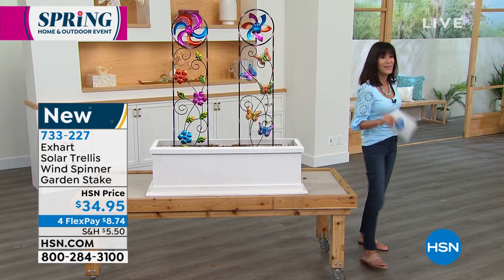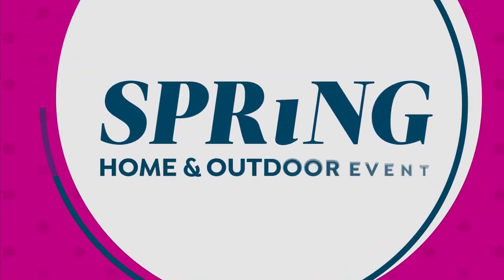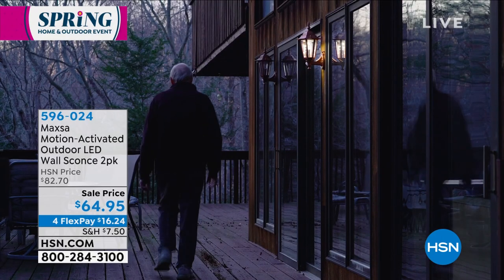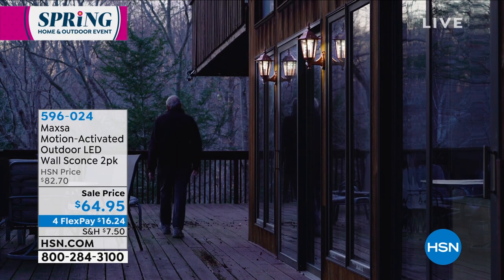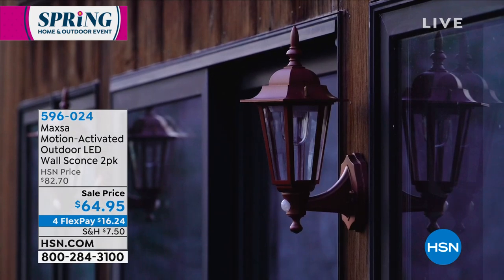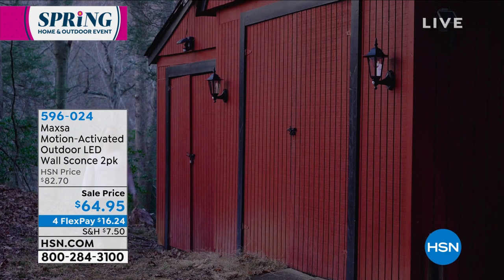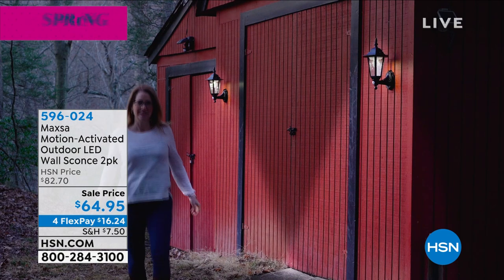Everything you're shopping for here at HSN — you have 30 days. I think this is also a great Mother's Day gift, a different alternative for mom. It comes to your home today on flex pay — any credit card, debit card, PayPal, Apple Pay — and the best part about flex pay is there's no interest whatsoever. Item number 733-227 is your number on that one.